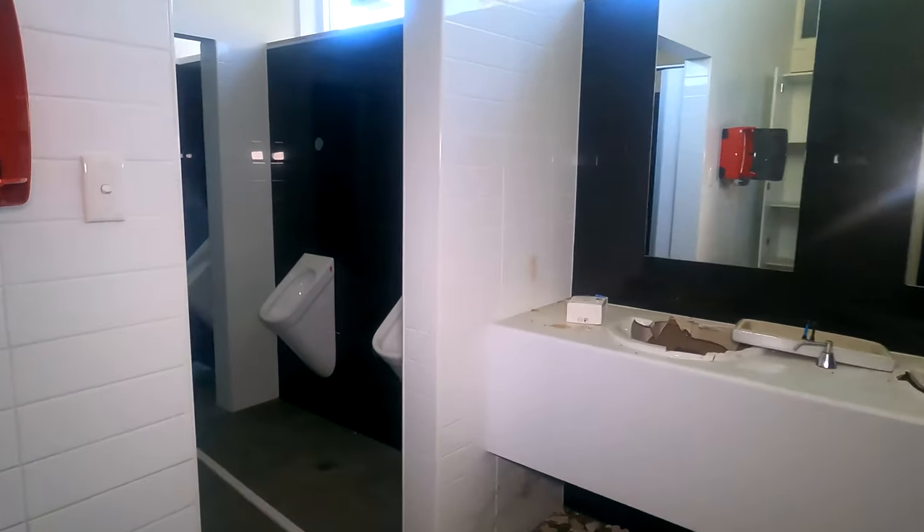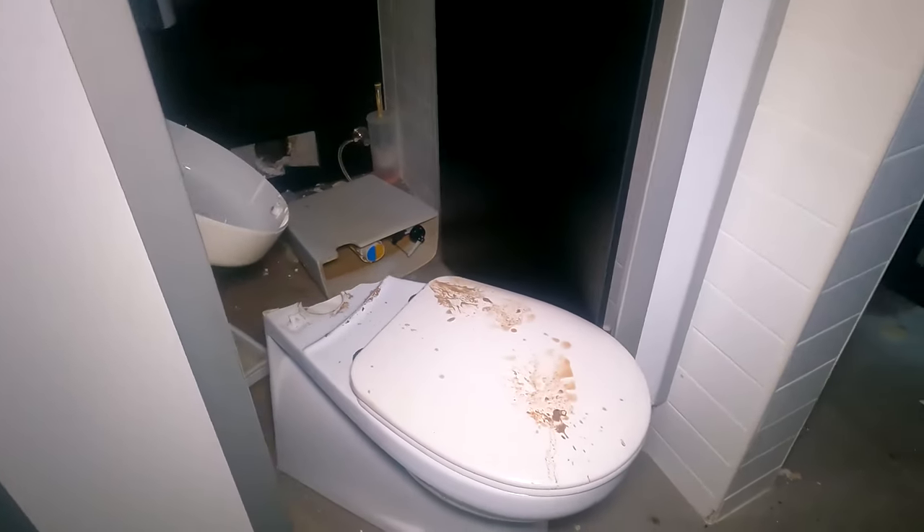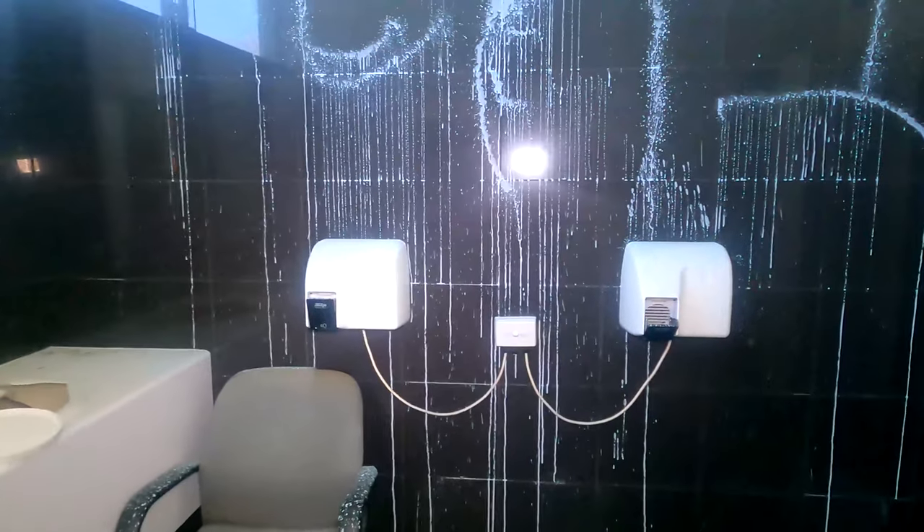Yeah, there's the bathrooms - they smashed all the sinks. I don't know what it is with people smashing sinks, because as you can see the urinals and the toilets haven't been smashed, but they smashed all the sinks. There's splattered paint everywhere. There's the hand dryers. Head back outside - good camera work.